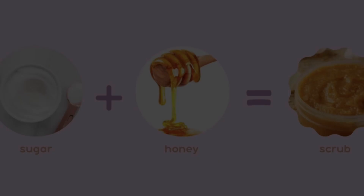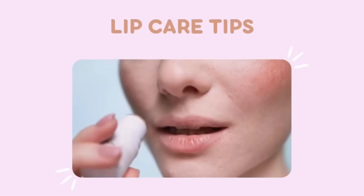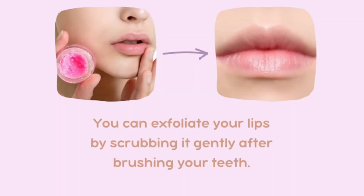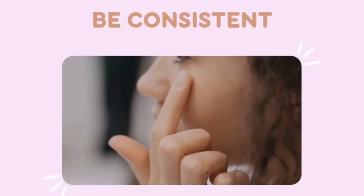For sun protection, in the morning apply a broad-spectrum sunscreen with at least SPF 30 to protect your skin from the harmful effects of UV rays. Even on cloudy days, UV rays can penetrate the clouds and affect your skin.